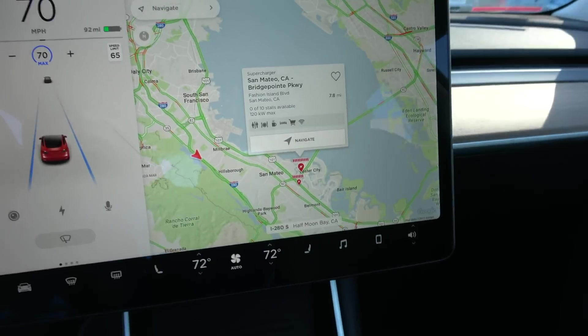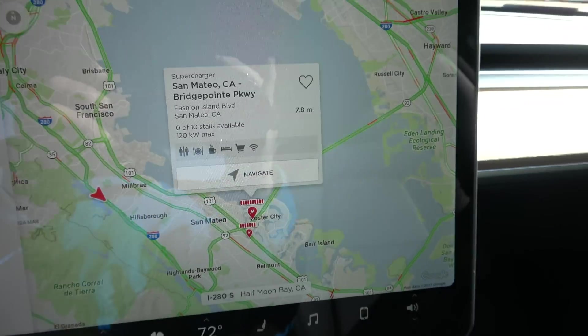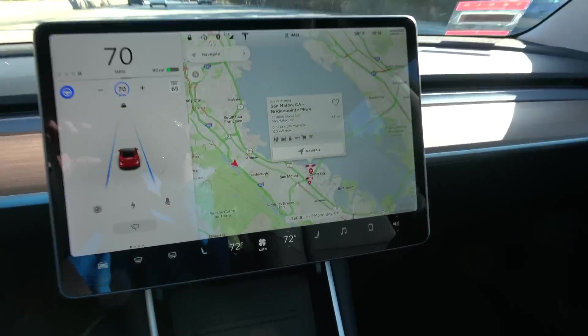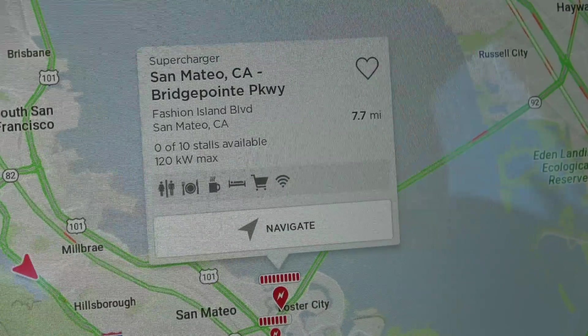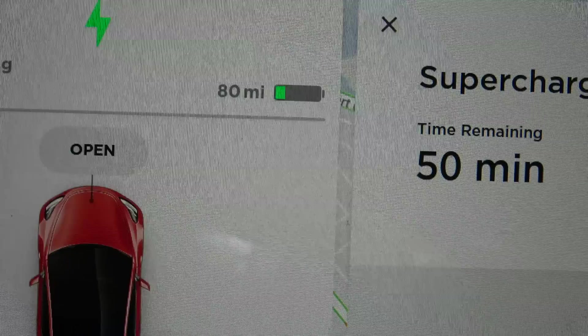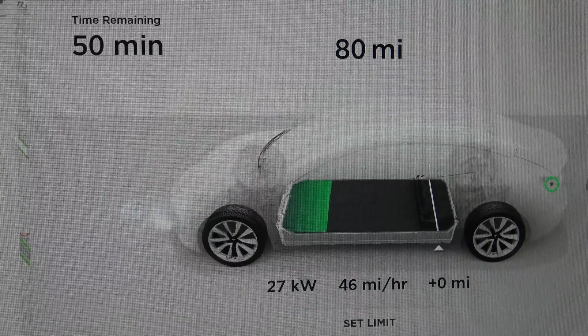As you can see, the supercharger I'm going to has no free spots. But since it's pretty fast, I think I'll be okay by the time I get there. Alright, just got plugged in. Started at 80 miles range, and right now it's showing charge to 90% in 50 minutes.